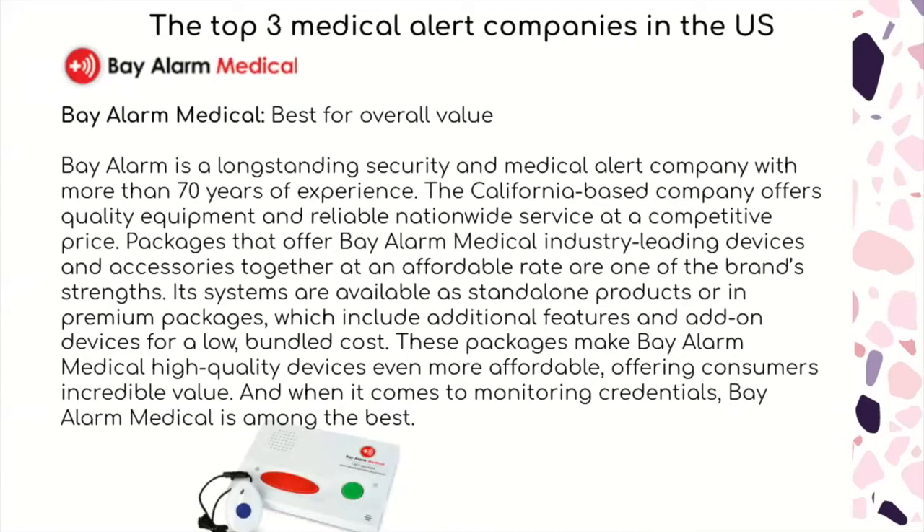Bay Alarm Medical is the best for overall value. It is a long-standing security and medical alert company with more than 70 years of experience. The California-based company offers quality equipment and reliable nationwide services at a competitive price. Packages that offer industry-leading devices and accessories together at an affordable rate are one of the brand's strengths. Its systems are available as a standalone product or in premium packages which include additional features and add-on devices for a low bundled cost, making high-quality devices even more affordable.